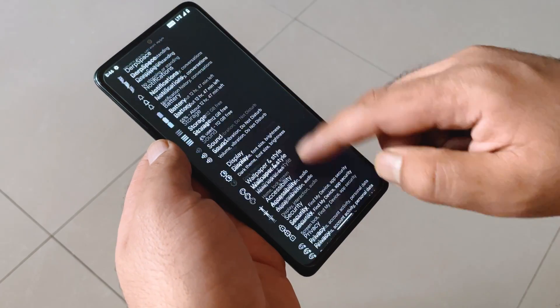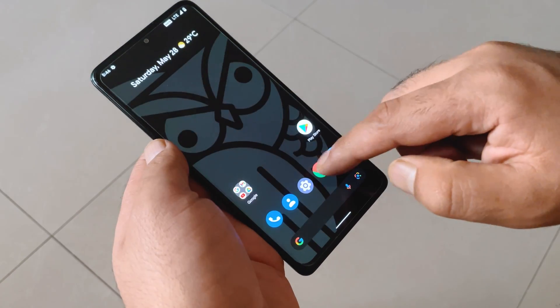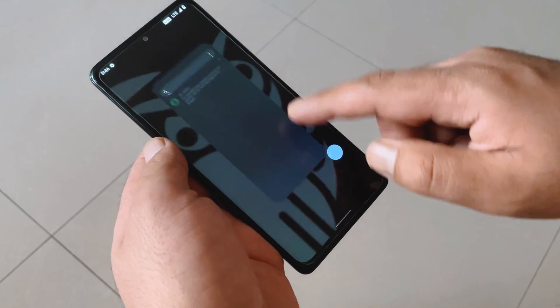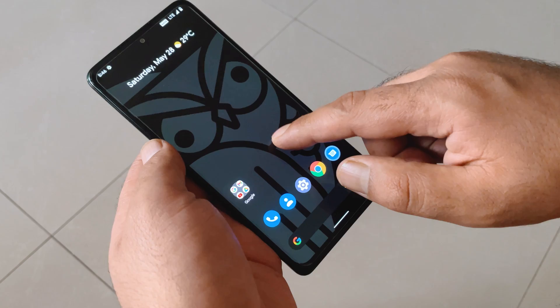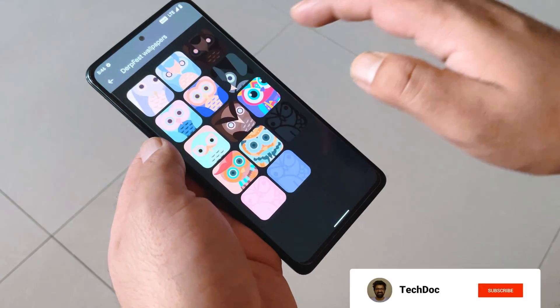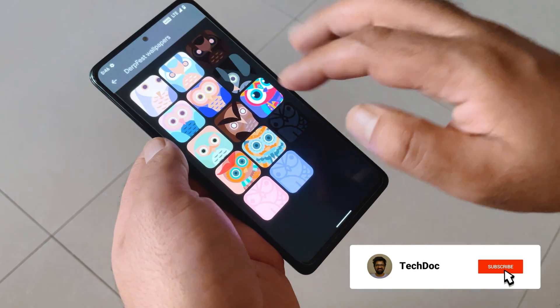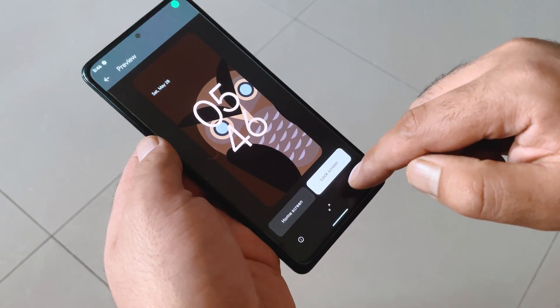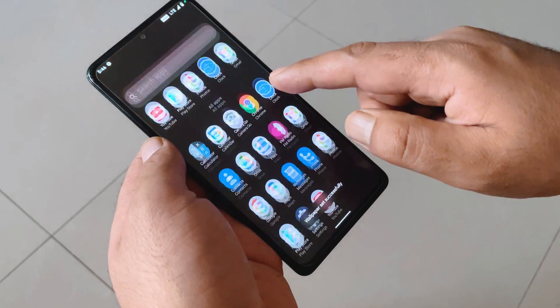So that wraps up today's video on the performance and installation of DevFest OS based on Android 12 on the Redmi Note 10 Pro. I hope this video was helpful. If you're planning to flash this ROM, check the video description for all the required links. If this is your first time on this channel, please subscribe and turn on notifications so you get notified whenever I post a new video. Thank you so much for watching — see you soon in my next video.